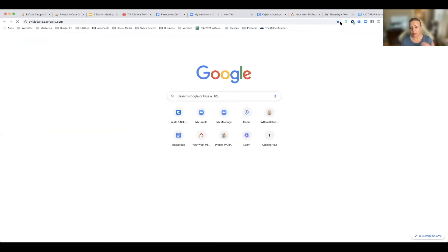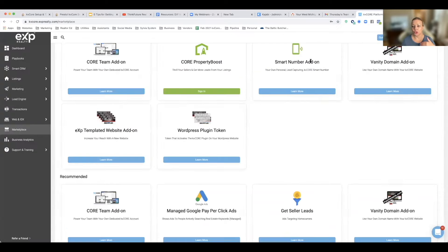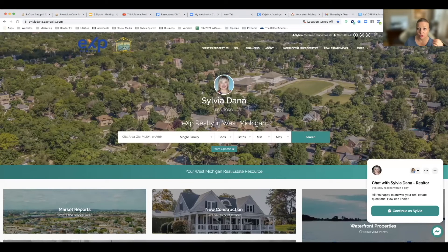So let me tell you about multiple domains. If you wanted to promote listings, generate leads, and provide searchable property listings for an additional MLS, then you'd have to go to the marketplace and purchase the EXP templated website add-on. I think it's like $14 extra a month. I have that.